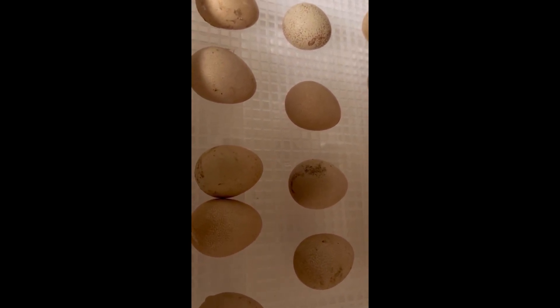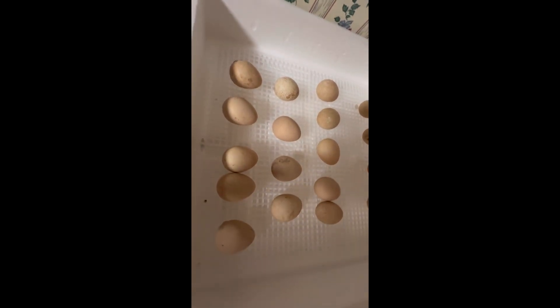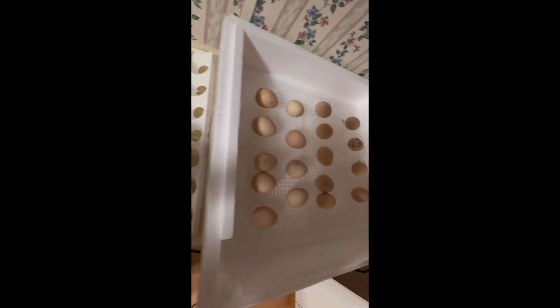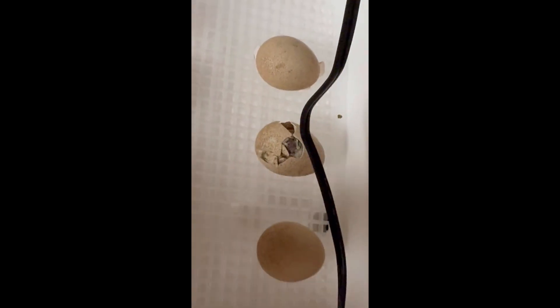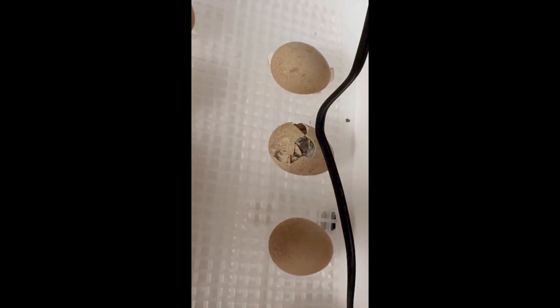That's the only one that's starting to crack and bust loose, but that's one of the four from the guinea palace. They're actually laying in here the same way they were in the crate in the turner. Come on baby, you can make it, you can do it. Let me get the heat back on them. Enjoy your day everybody, keep smiling.